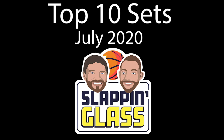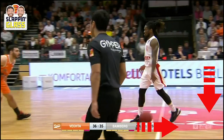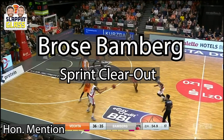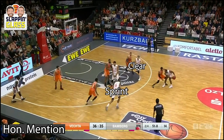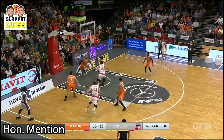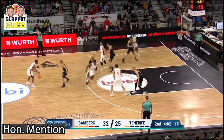Hey guys, welcome to Slapping Glass and our top 10 sets of July 2020. But what good would a top 10 list be without an honorable mention? So let's start with Brois Bamberg and their sprint clear out set. Such great false motion to occupy the defense and allow your best playmaker or ball handler to get to their strong hand and play downhill.